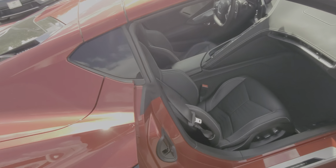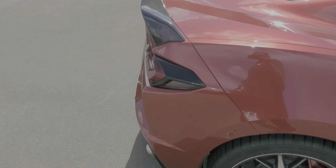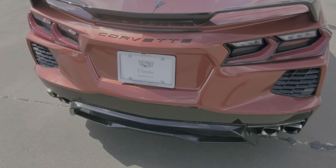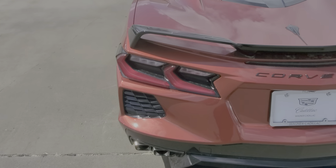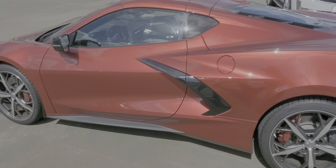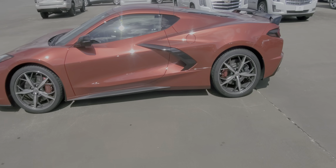Here is the interior. And here is the rear of the car. It does have a spoiler right here.